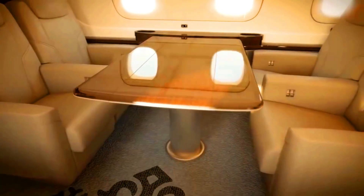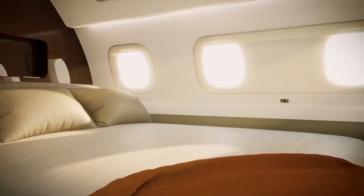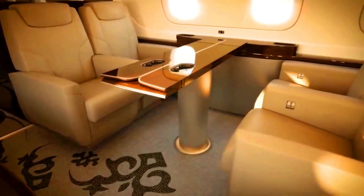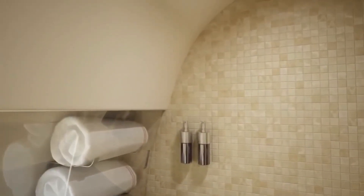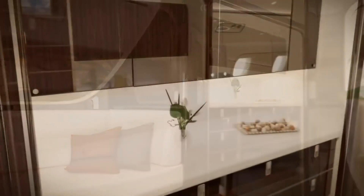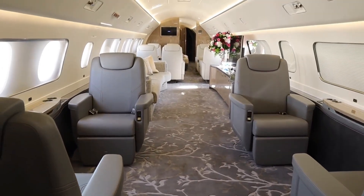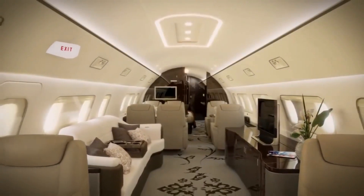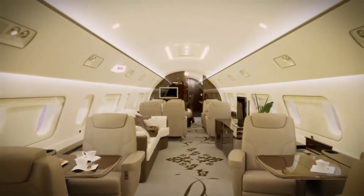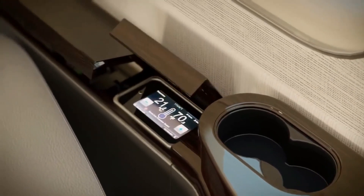Some of the amazing features include a master suite with a king-size bed for rest, especially on a long journey, a dining room, an office, a bar, and a washroom with a double shower. The ultra-luxury experience is complemented by a 48-inch monitor display outfitted in the third cabin zone, allowing passengers to enjoy uninterrupted entertainment — watching favorite movies, television shows, sports, and other content from within the cabin.